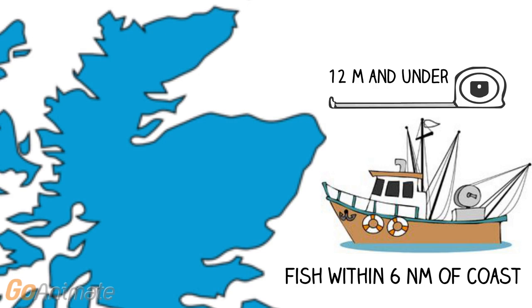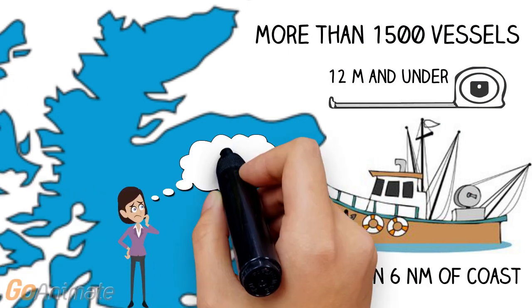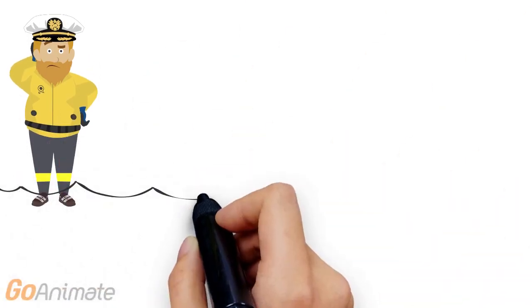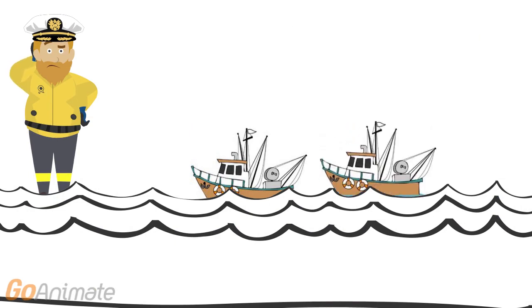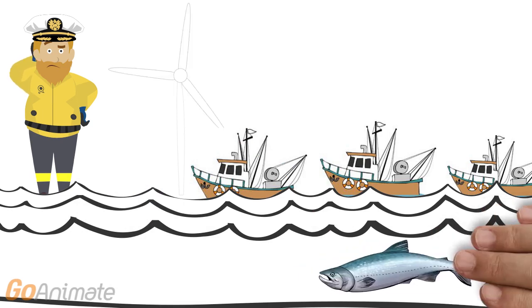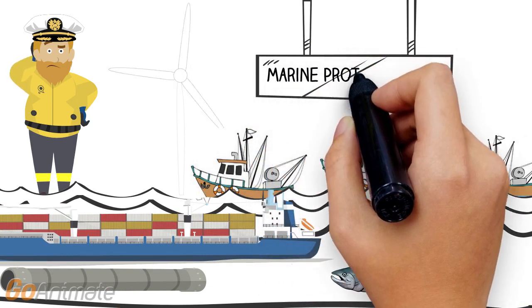There are more than 1,500 of these vessels working in Scottish waters, often in remote areas, but there's very little information on where and when they fish. Why is it important to know where these vessels are fishing? The sea is becoming an increasingly busy place. Not only are there many fishing vessels in operation, but there are other uses too, such as renewable energy developments, fish farms, underwater pipes and cables, and cargo ships, as well as marine protected areas where some fishing activity may be limited.